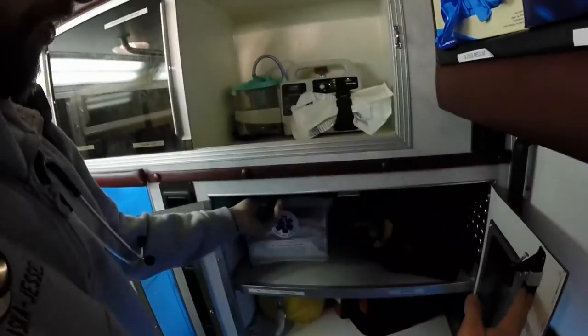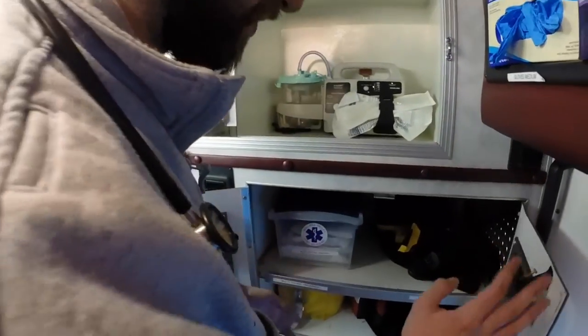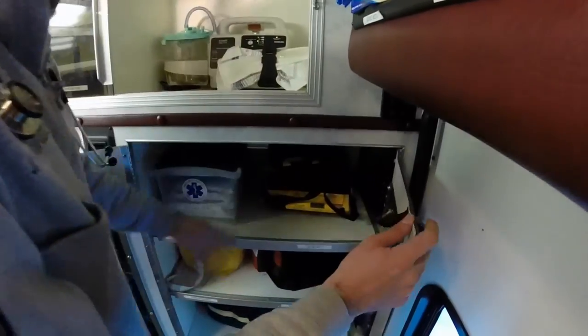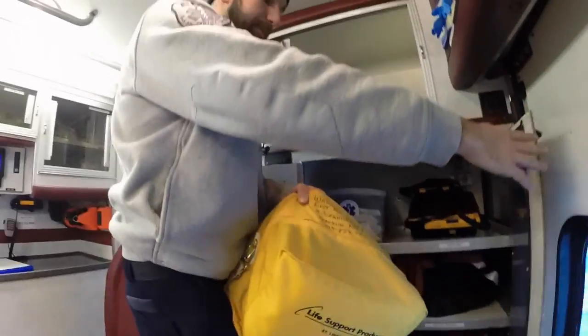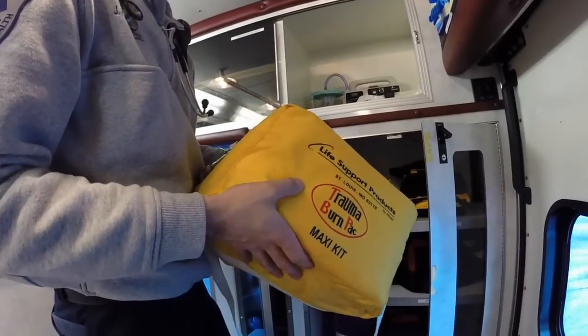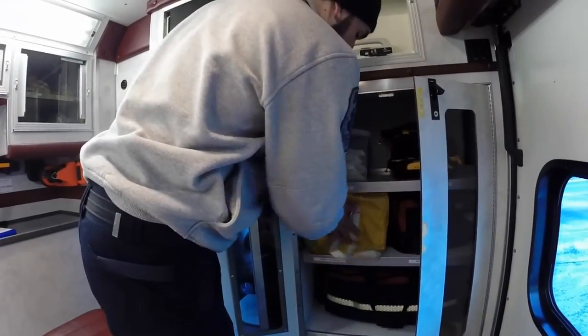Over here we've got all the fun. Multi-trauma dressings here — these are used for severe, severe injuries. We've got our AED — this is our defibrillator with extra pads and pediatric pads. We have our burn dressings. These are rarely opened but it's essentially the same thing as the multi-trauma bags except these are fully sterile, so they're good for burns.